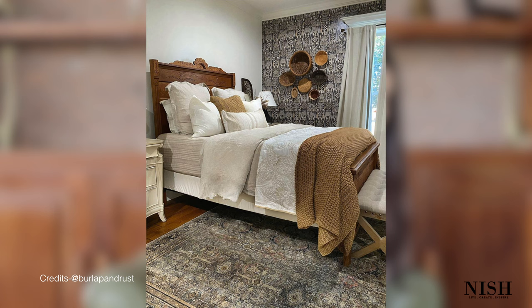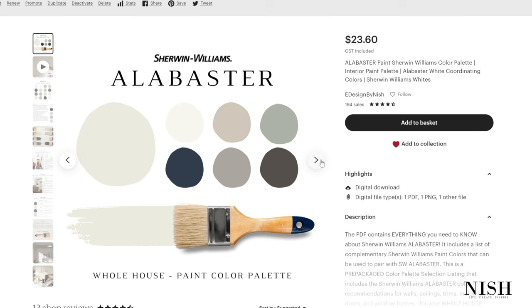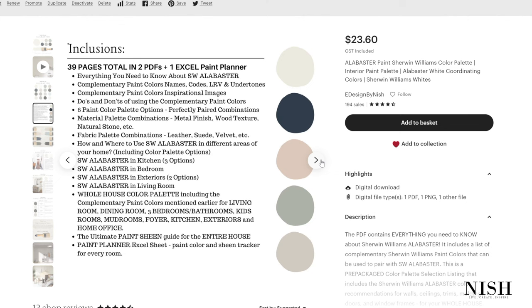My next go-to color is Sherwin Williams Alabaster — one of my absolute favorite Sherwin Williams paint colors. It's warm, creamy, cozy, and neutral, and will never make your space feel outdated or boring. It can be used on all the common walls of your home as well as any warmer tone color palette. Sherwin Williams Alabaster is said to make your kids room feel happy, delightful, and restful. You can go with an all-white theme and choose this color on all walls, ceilings, and trims. Check out my pre-packaged color palette for Alabaster on Etsy and my website.